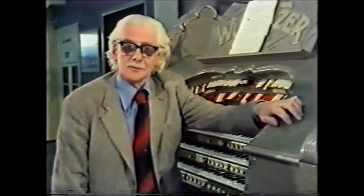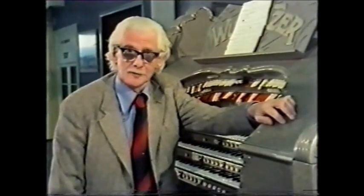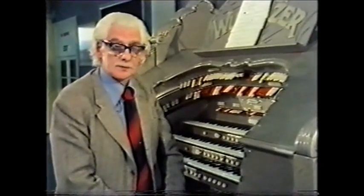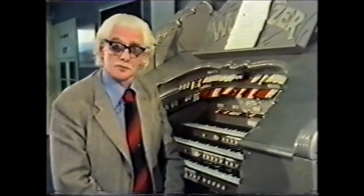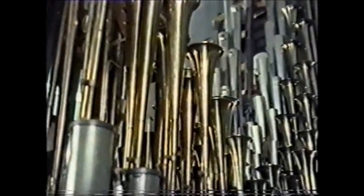Well, not the most obvious place to find a cinema organ — here in a garage in Norfolk — but this beautiful Wurlitzer organ for many years used to be in the Newcastle Paramount Odeon Theatre. It is in fact one of the most beautiful organs that Wurlitzer has ever sent over from America to play in our cinemas.